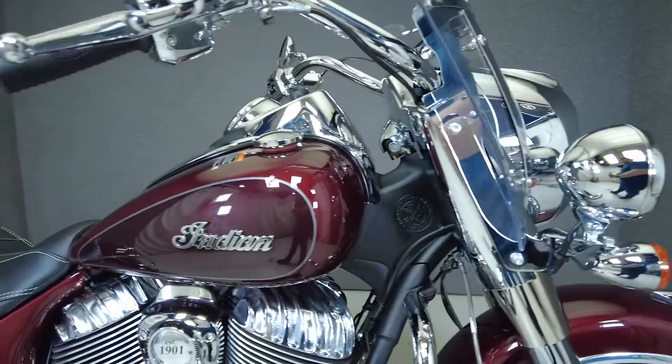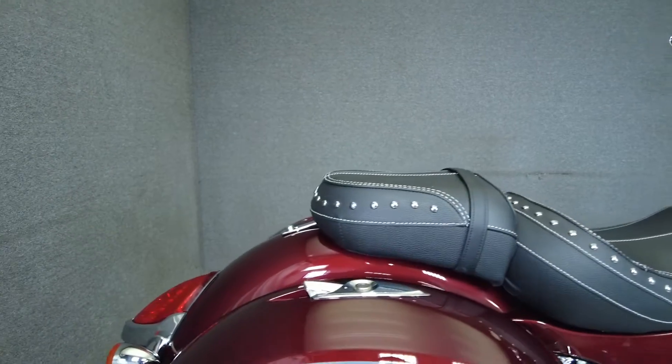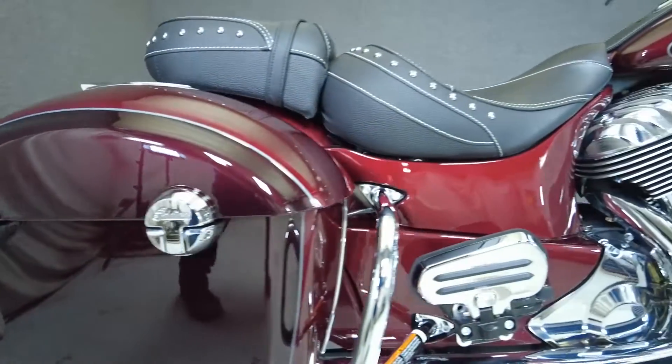It runs well, passes New Hampshire State inspection, and comes upgraded with a Tab Performance exhaust and an open-air intake. With a lightweight aluminum frame and relaxed ergonomics, the Springfield is a comfortable ride with hearty performance.